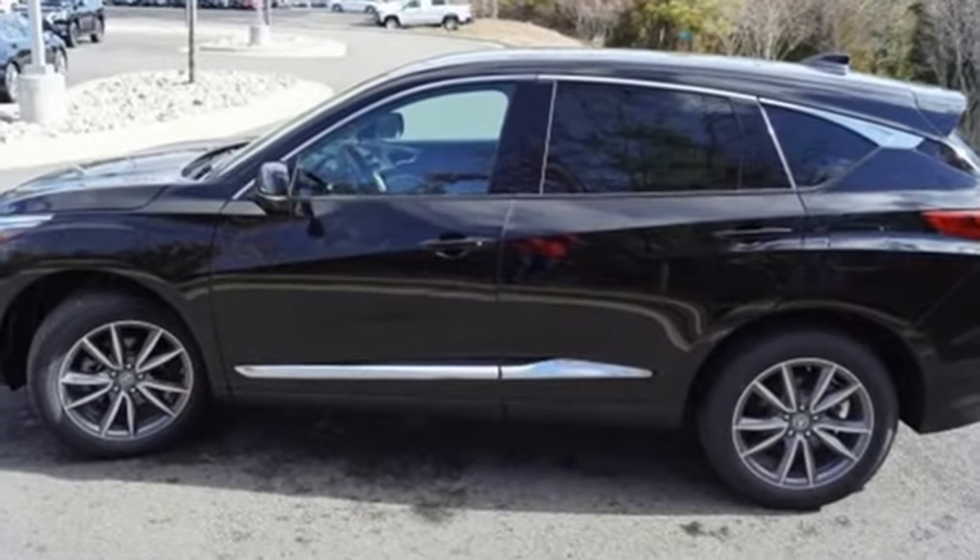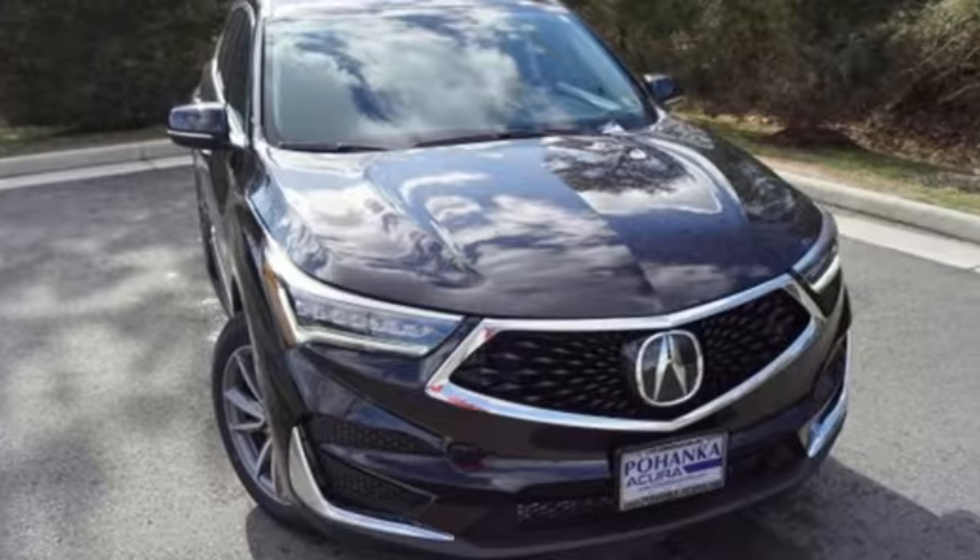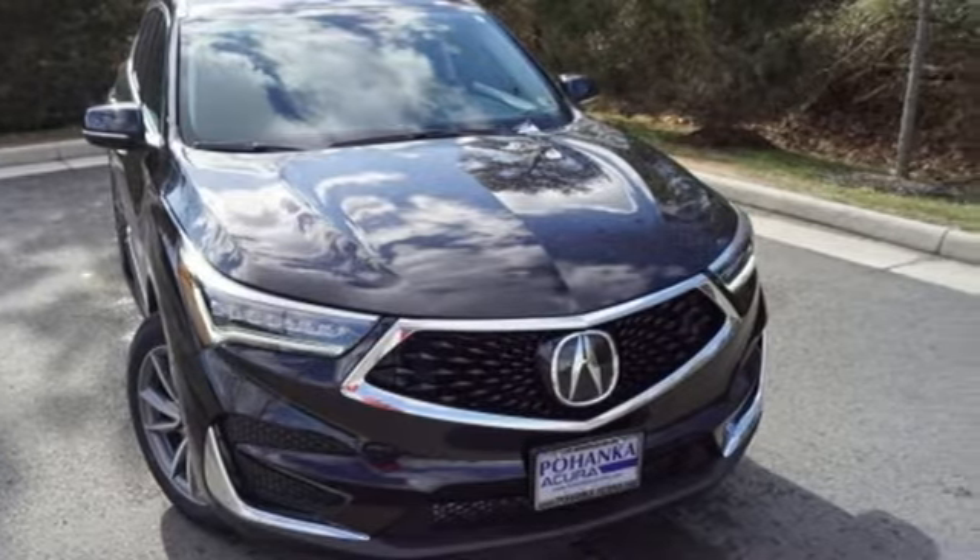Acura believes if there's a better way, take it. If you've been waiting for the perfect time for a test drive, the time is now. Experience it today.